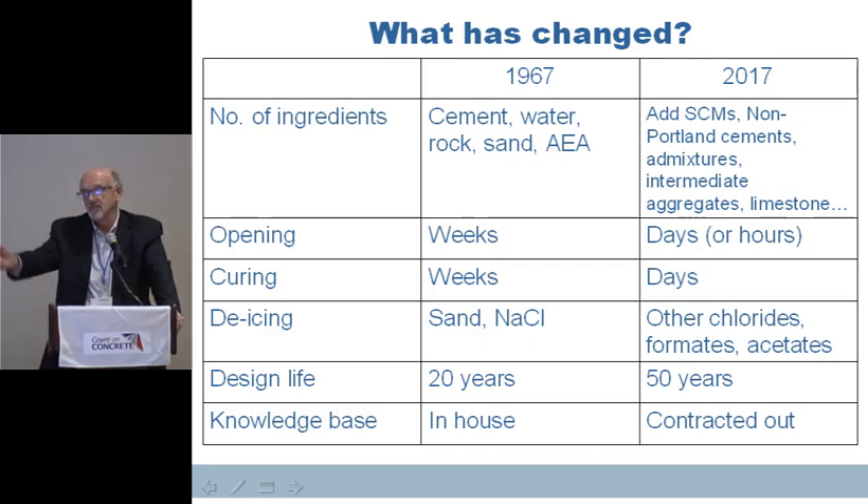Design lives have changed. Many people around the country are talking about long-life concrete pavements. We have to look at the fact that 30, 40 years ago we were thinking 20-year designs, and those pavements often lasted 30 or 40 years. But if we're going to go to 50, 60, 70 years, we've got to look at what we're doing.